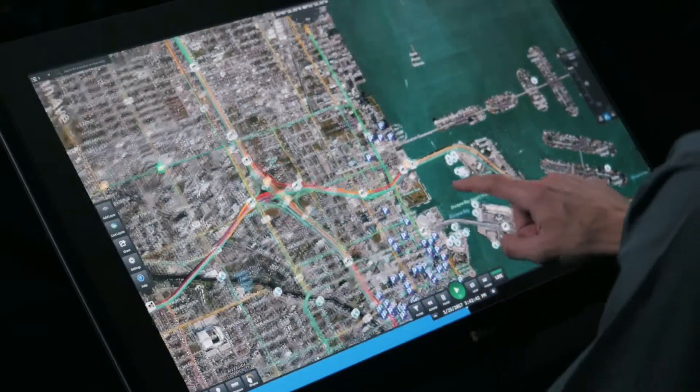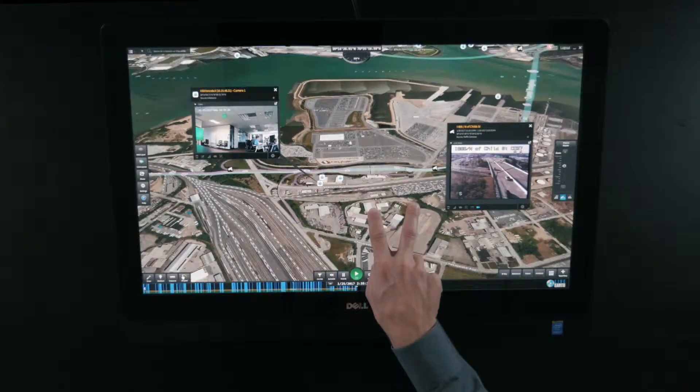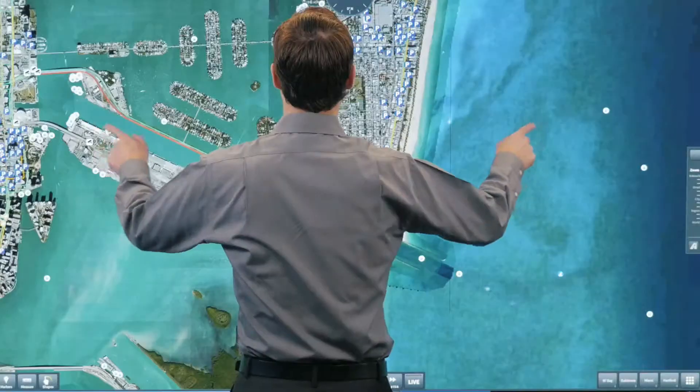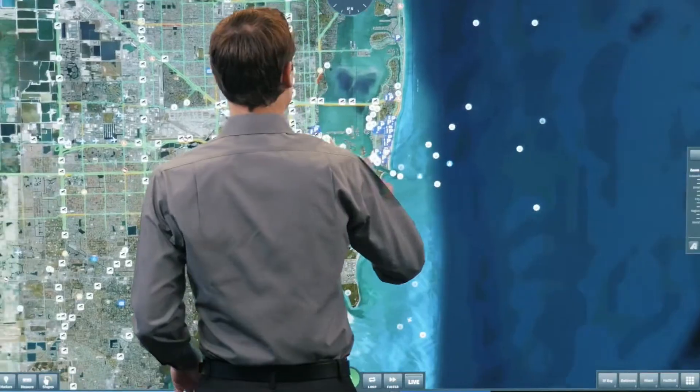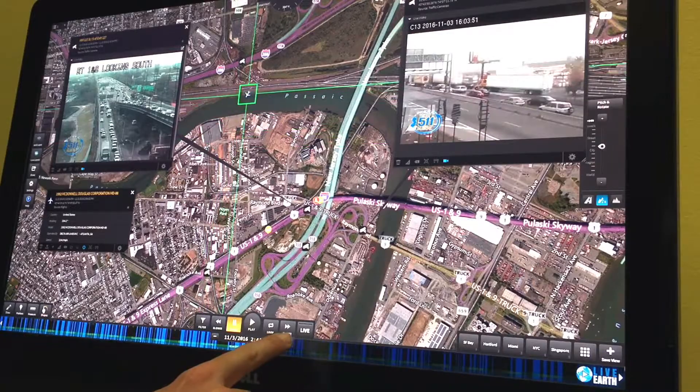This touchscreen software is built with an intuitive interface that requires little or no training because it borrows concepts from your smartphone and tablet, like pinch and zoom maps, and an interactive timeline, much like you already use to record and play back your favorite TV shows.